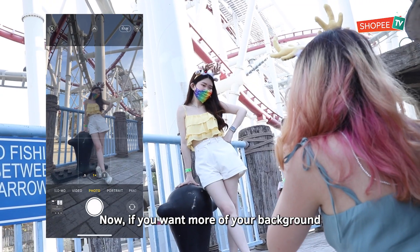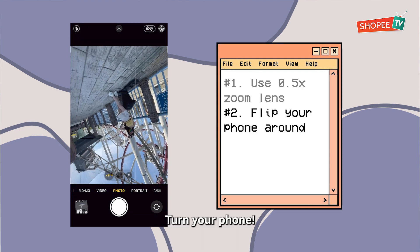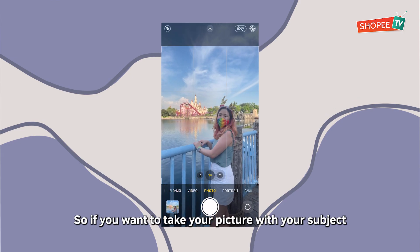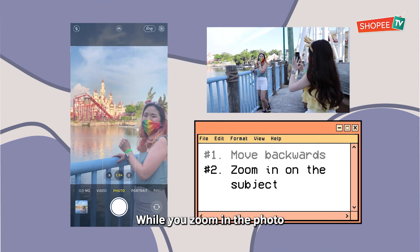If you want more of your background together with your subject, simply zoom out and turn your phone. And if you want to take a picture with your subject but the attraction seems to be too far away, all you have to do is slowly walk back while you zoom in on the photo!